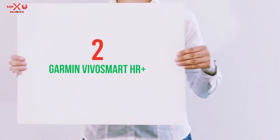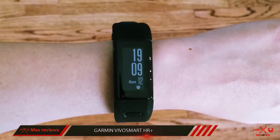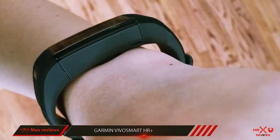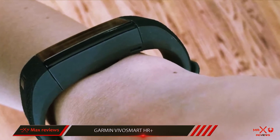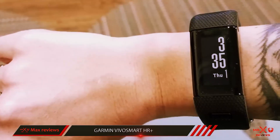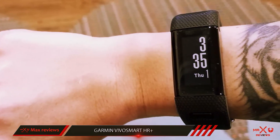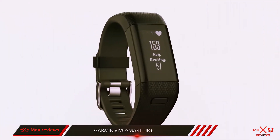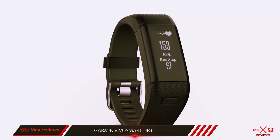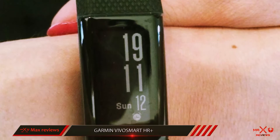Coming in at number 2: the Garmin Vivosmart HR Plus. The Vivosmart HR Plus equaled the best ever review score when it arrived. It's all-singing, all-dancing, and packed with tech, although that still might not make it the perfect choice for everyone. The Vivosmart HR Plus offers a great mix of activity, heart rate, and GPS tracking, which makes it a no-brainer for those thinking of getting a band but not keen on taking a phone along for a run. Run stats are a little light — if you want more than pace, distance, or basic HR data, you'll need to head into proper GPS running watch territory.